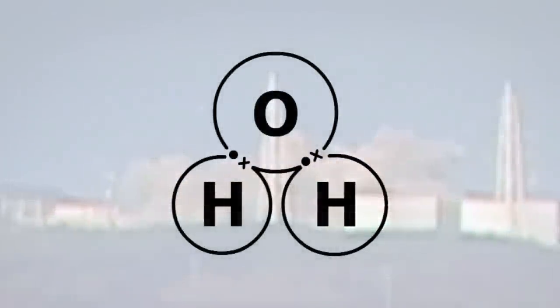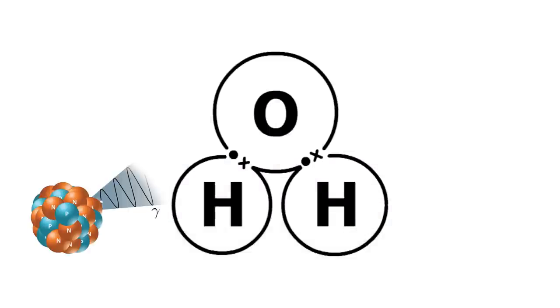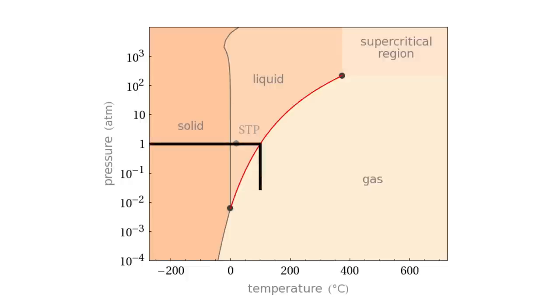The oxygen has a covalent bond with two hydrogens. A gamma ray or neutron can knock the hydrogens clean off. At normal pressures, water will boil at 100 degrees Celsius. This isn't nearly hot enough to generate electricity effectively, so water-cooled reactors have to run at over 70 atmospheres of pressure.